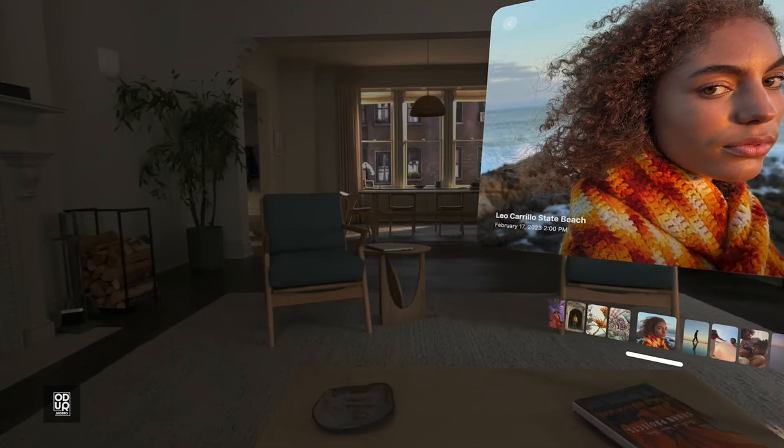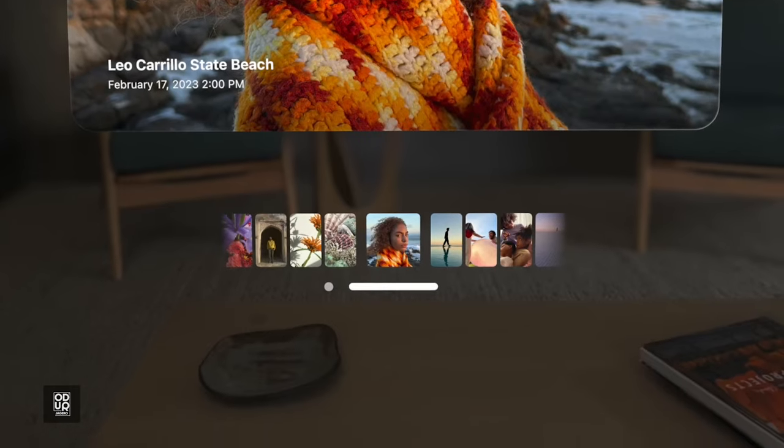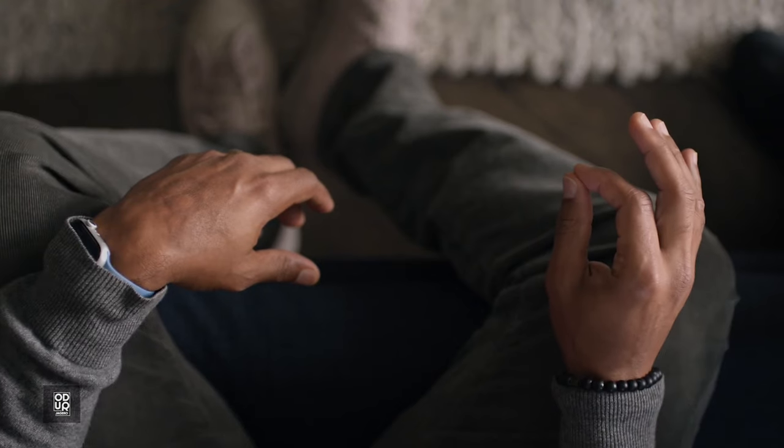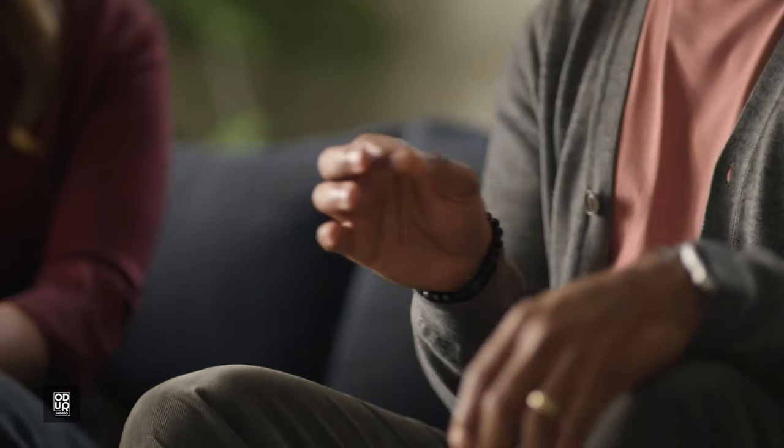They can rest comfortably down in your lap. But how do you move around? It's easy. Just look at the window bar beneath the app, pinch your fingers together, and you can push it out, pull it in, or move it side to side.